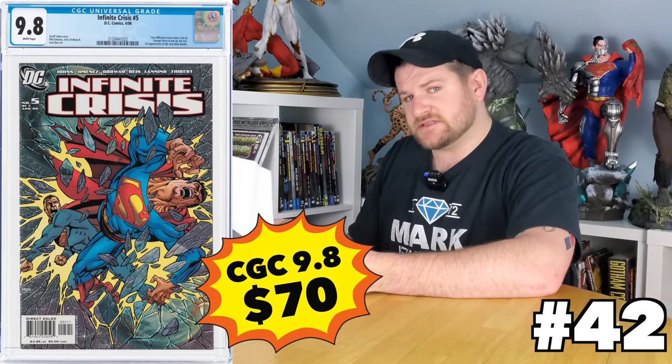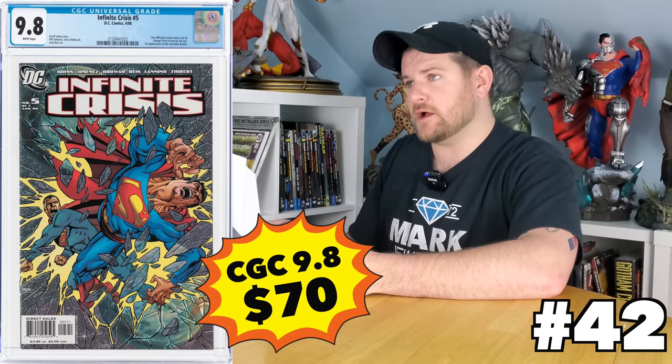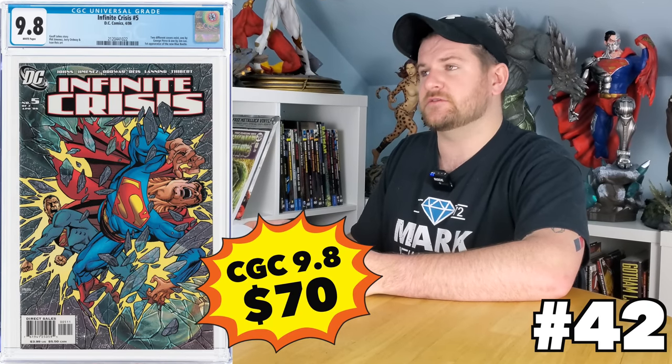Infinite Crisis number five is the first appearance of the new Blue Beetle. There's a Jim Lee variant which is well over a hundred bucks — you're probably not going to get that one at an affordable price — but there's a George Perez cover where Blue Beetle's not on the cover. That one is less than half the value, actually only about a $70 book. $70, 9.8 — you can get the first appearance of the new Blue Beetle. Wow.